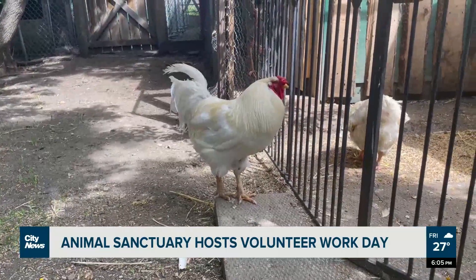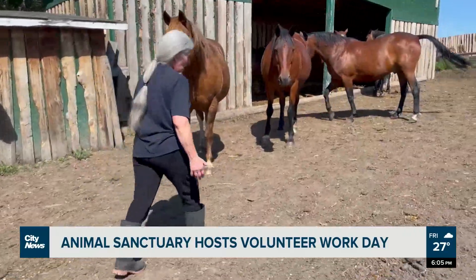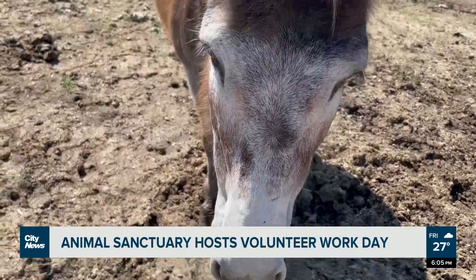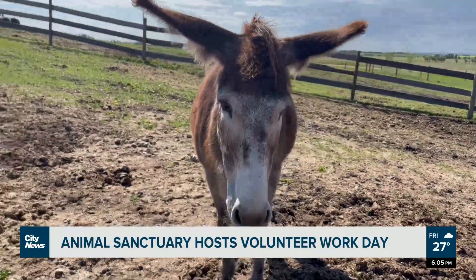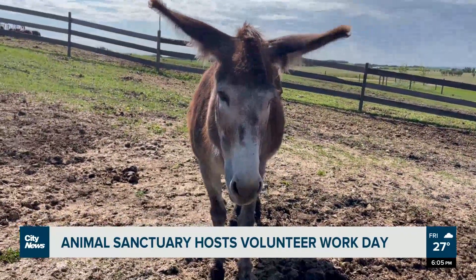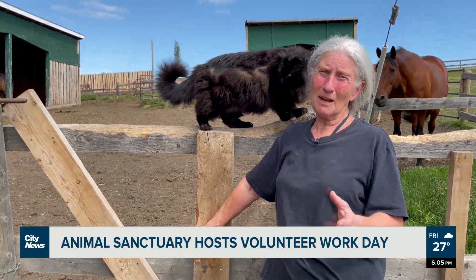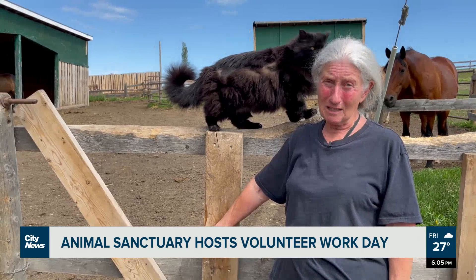The sanctuary has seen an influx in the number of animals needing a home, especially since the COVID-19 pandemic, to the point where they've had to turn animals away. We took what we could, but it's very hard to put the farm in a situation where we can't give to one because we're giving to another, so we have to be very careful in the way that we deal with that.